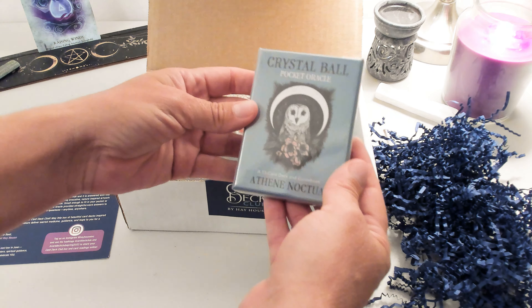And then I have this Grimalkin's Curious Cat Tarot, 80-card deck and guidebook by MJ Cullinane. This one was by Athene Noctua. They are really trying to trip me up on these names today.